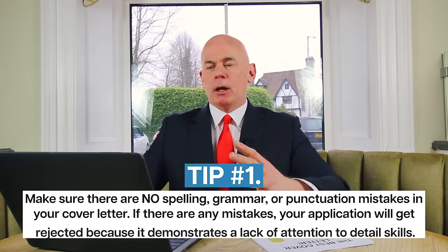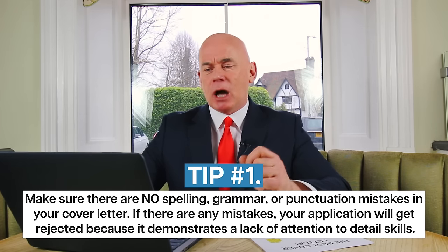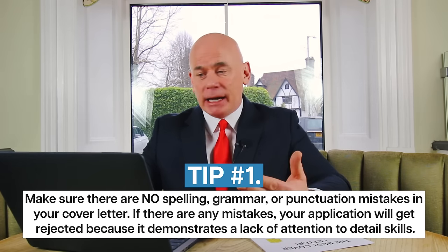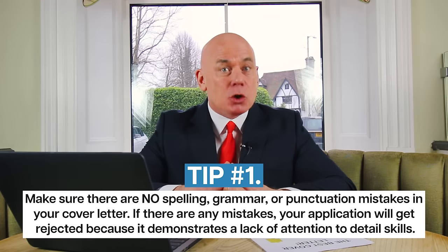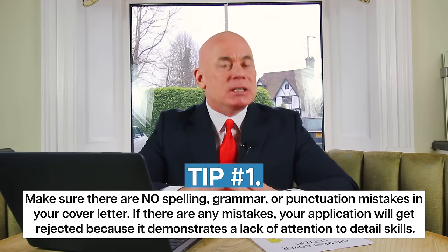Whenever you write a cover letter, remember these four really important tips. Tip number one: make sure there are no spelling, grammar or punctuation mistakes in your cover letter. Because if there are any mistakes, your application will get rejected because it demonstrates a lack of attention to detail skills.